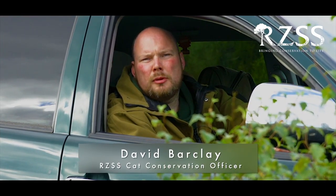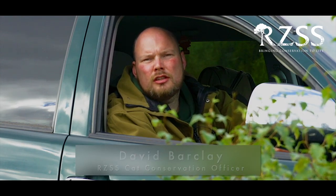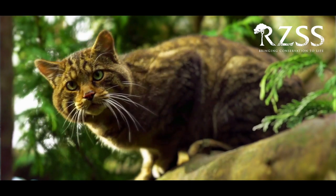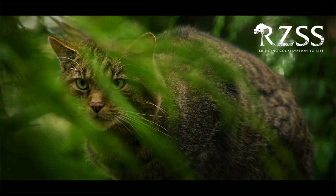In order to conserve the remaining wildcat populations and secure their future in Scotland, the Scottish Wildcat Conservation Action Plan was developed. As part of this plan, the Royal Zoological Society of Scotland have been tasked with establishing a conservation breeding programme to enable future wildcat reintroductions across Scotland.